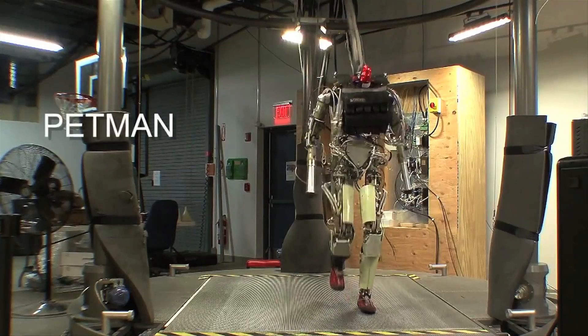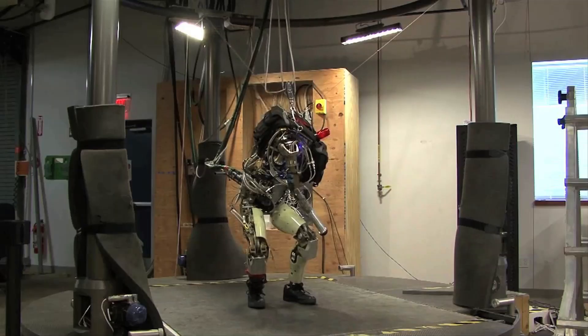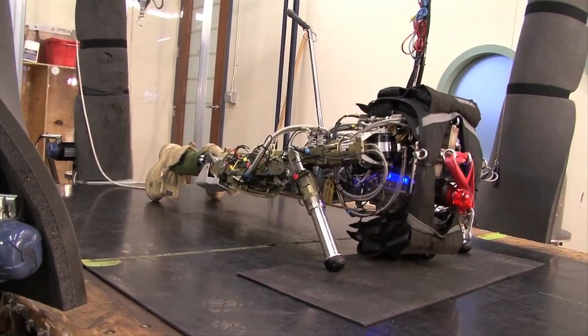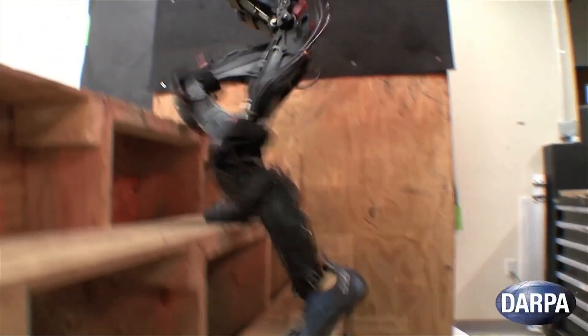Back to robots — DARPA and Boston Dynamics would like you to meet Petman: a walking, crouching, push-up performing robot. They also have a biped that successfully goes upstairs.